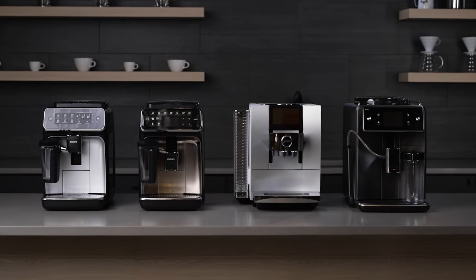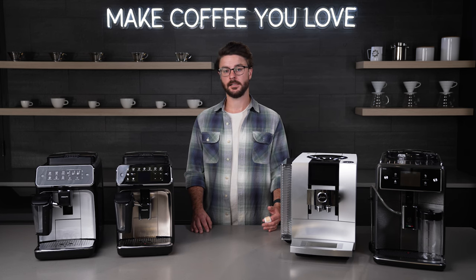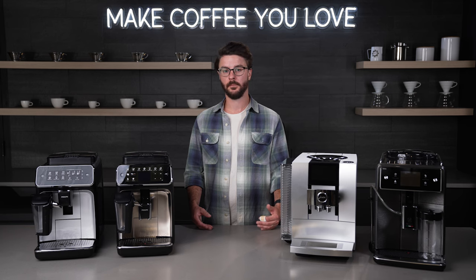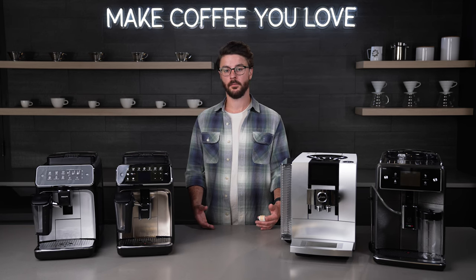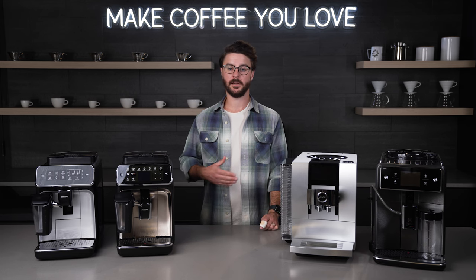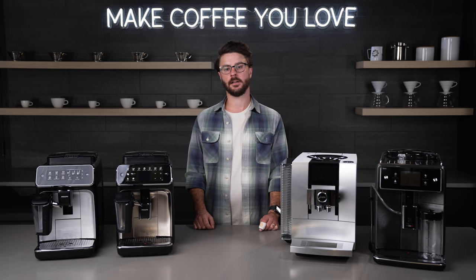These options cover a wide range of customers. If you're on more of a budget, the Philips machines are a great way to go. If you have a little more to spend and are looking for something that feels and looks more premium, the Excelsis or Z10 would be great for that as well. We don't quite have time to make a coffee on all of these, so be sure to check out the crew reviews for each machine, but we did want to highlight one machine by making some cold brewed coffee on the Z10.